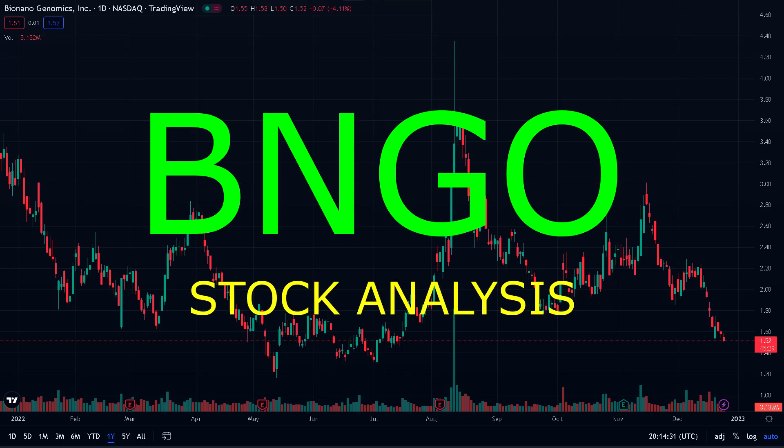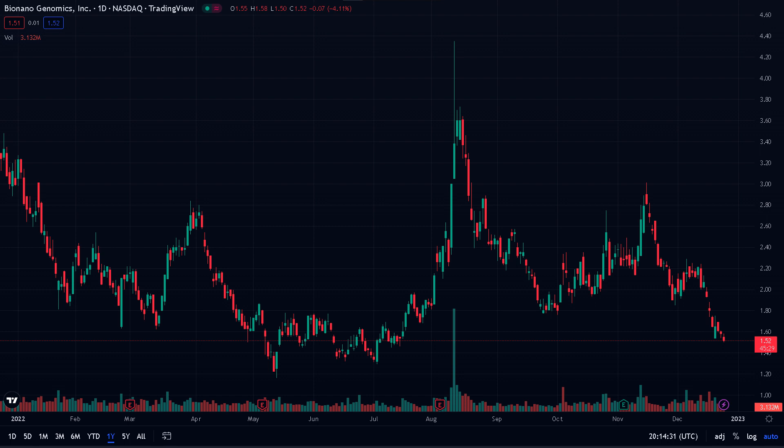In this video, we're going to talk about Bio-Nano Genomics, trading under the ticker symbol BNGO. The stock gathered a lot of attention back in 2020 and 2021, and till this day many people are still talking about it and wonder where it may lead them. We're going to take a look at the stock, the latest price actions, and the outlooks.